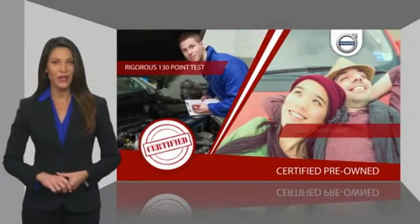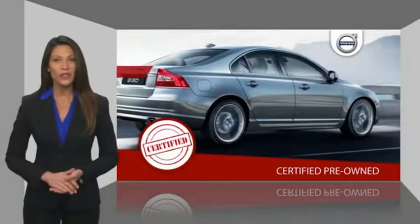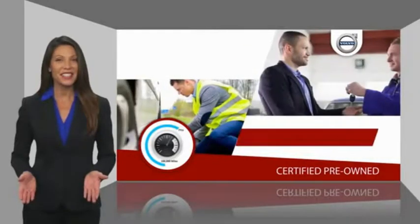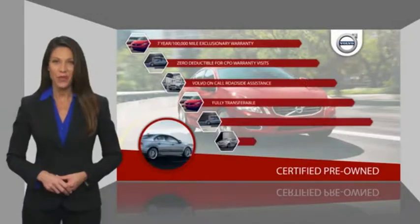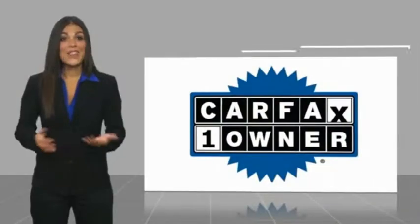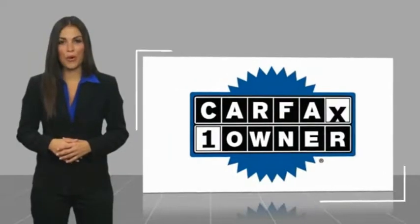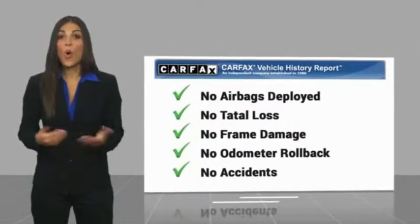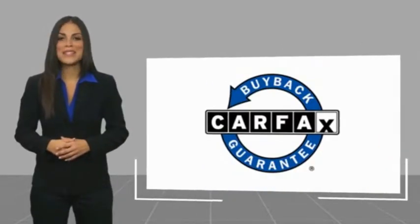We'll see you next time. Remember to find a complimentary copy of this report online or contact the dealership. This vehicle qualifies for the Carfax buyback guarantee.